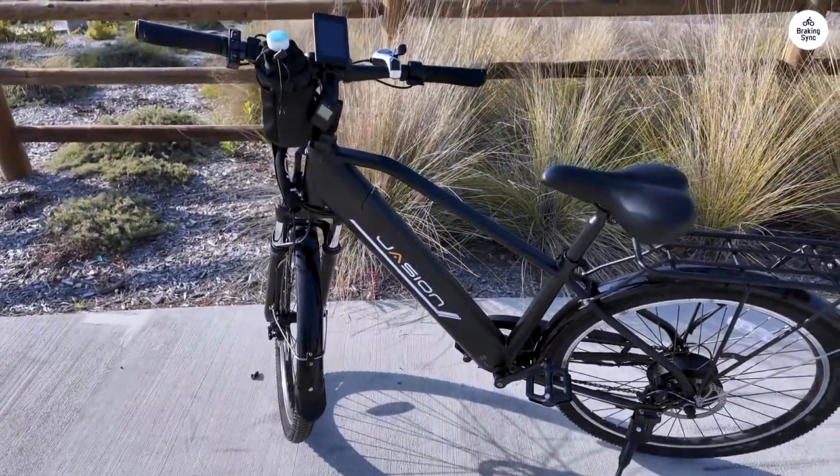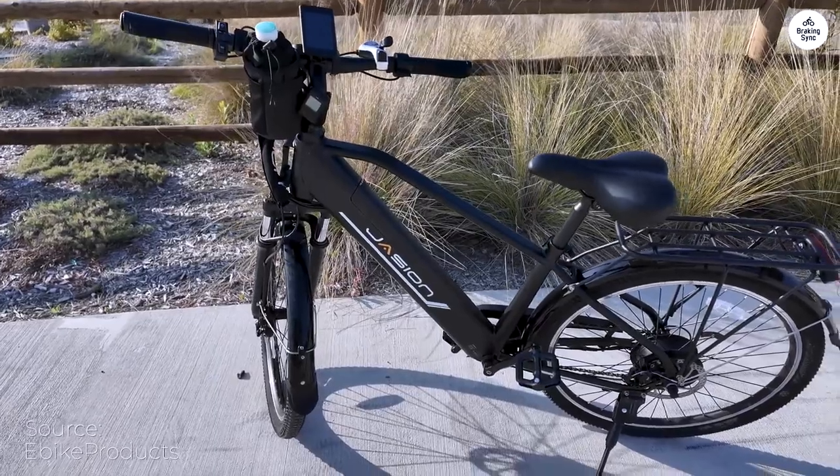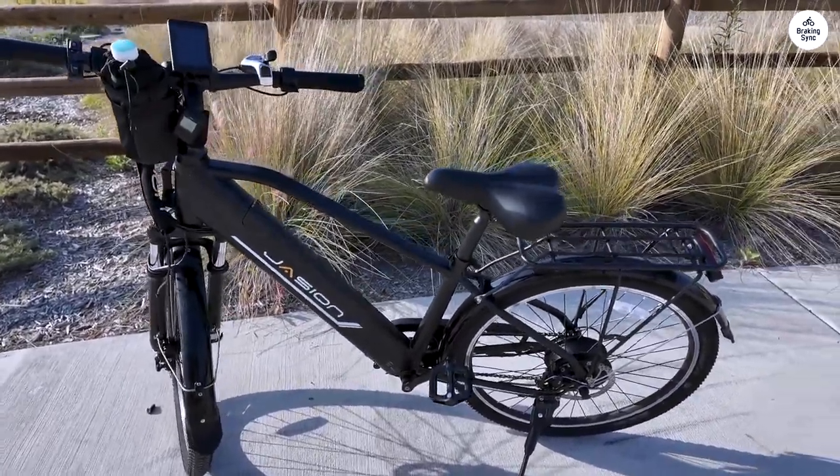Just got my hands on the Jayjin Romer ST, and wow, am I impressed. This beauty delivers power without burning a hole in your wallet.